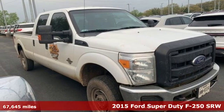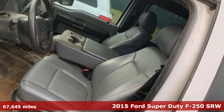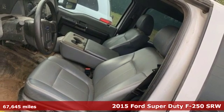Here's a 2015 Ford Super Duty F250 single rear wheel. Built on tradition, built to last. Ford.